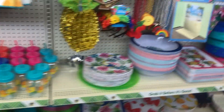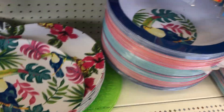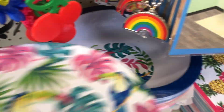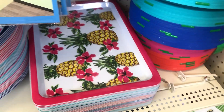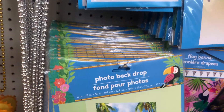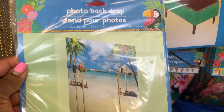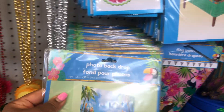Kitchen towels, so cute — look at these, perfect little size, I like those. Nice plates over here and bowls, wow. Here's the plate right here that matches this little tray — that is just too cute. And here's a photo backdrop right here; this is definitely new. It's a picture of the beach — nice.